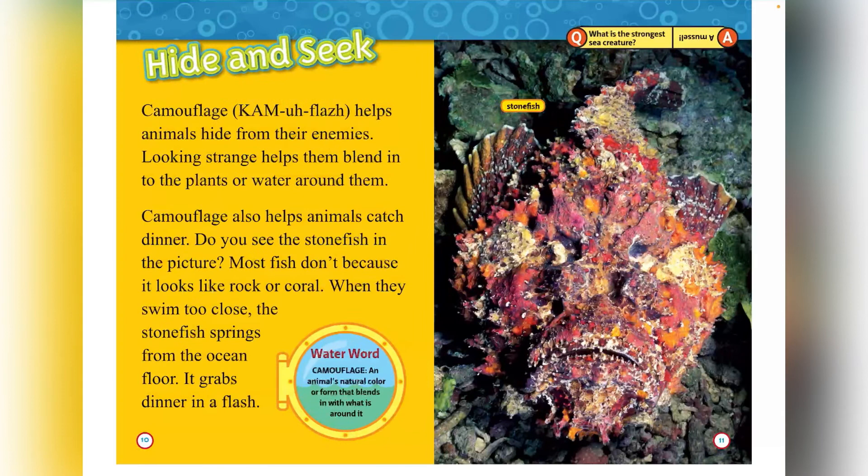Hide and seek. Camouflage helps animals hide from their enemies. Looking strange helps them blend into the plants or water around them. Camouflage also helps animals catch dinner. Do you see the stonefish in the picture? Most fish don't because it looks like rock or coral. And when they swim too close, the stonefish springs from the ocean floor and grabs dinner in a flash. Camouflage is an animal's natural color or form that blends in with what's around it.